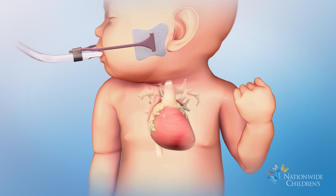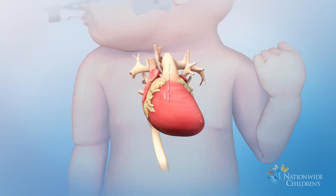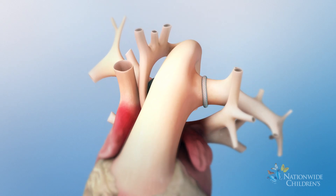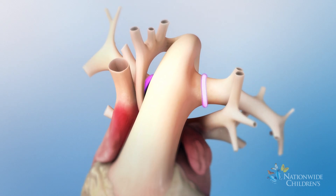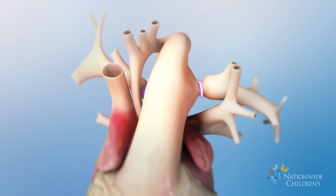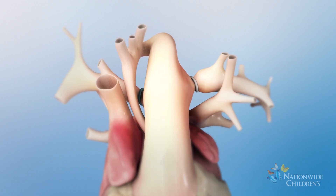To begin the procedure, the surgeon will make a small incision in the chest. Once the heart is reached, bands will be placed around two blood vessels called the left pulmonary artery and the right pulmonary artery. These bands will be tightened to reduce extra blood flow to the lungs and help balance the blood flow to the baby's body.